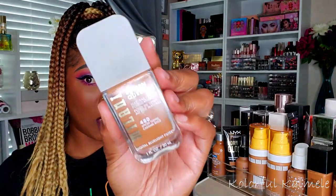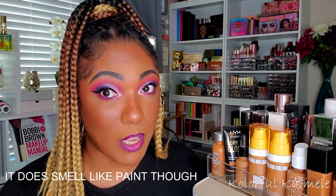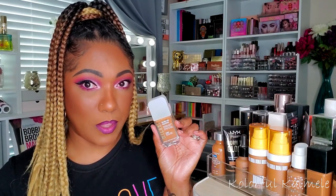I'm going to pull the Black Radiance, their Color Perfect Liquid Makeup Oil-Free. I also have on today the Milani Screen Queen foundation — really nice foundation, very nice coverage, very nice finish. It doesn't feel heavy on my face at all. So I think I'm going to pull this as well. So those are my two foundations for the next couple of weeks.